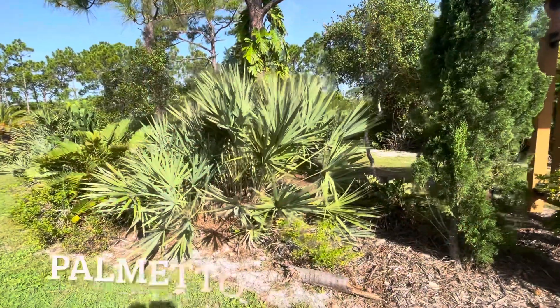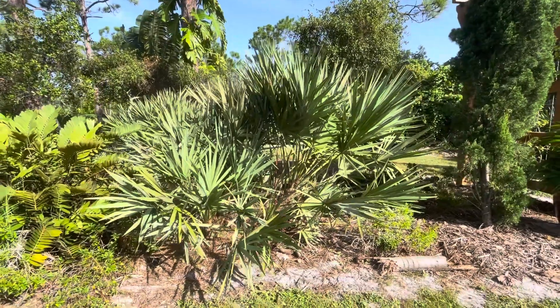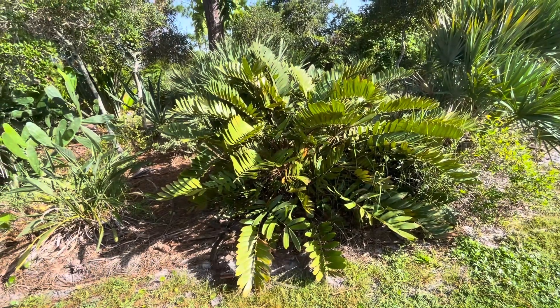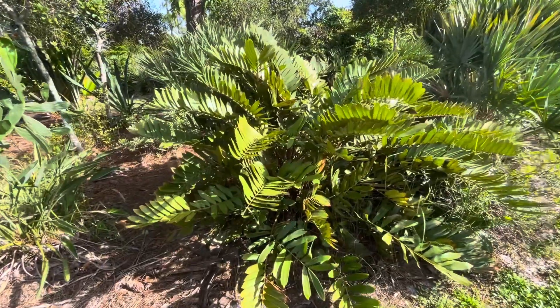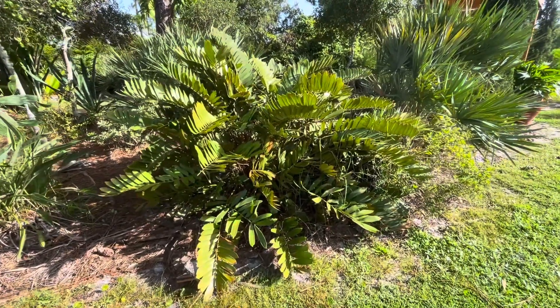Of course we have several palmettos on the property — it's a Florida native, pretty cool. This palm is called cardboard palm. I'm not really sure if it's in the palm family — probably it's a different family because it doesn't look like a palm, but it's called cardboard palm. I think it's a pretty cool tropical plant.